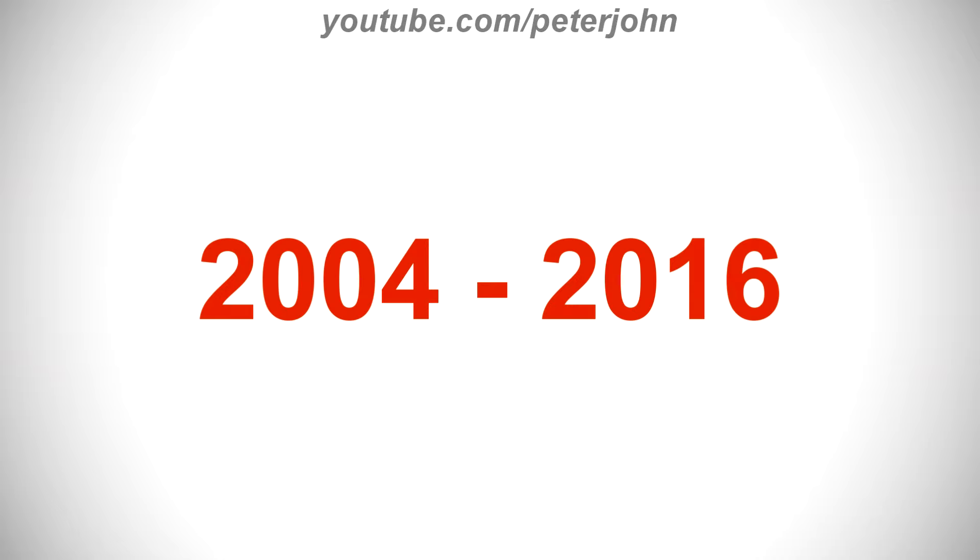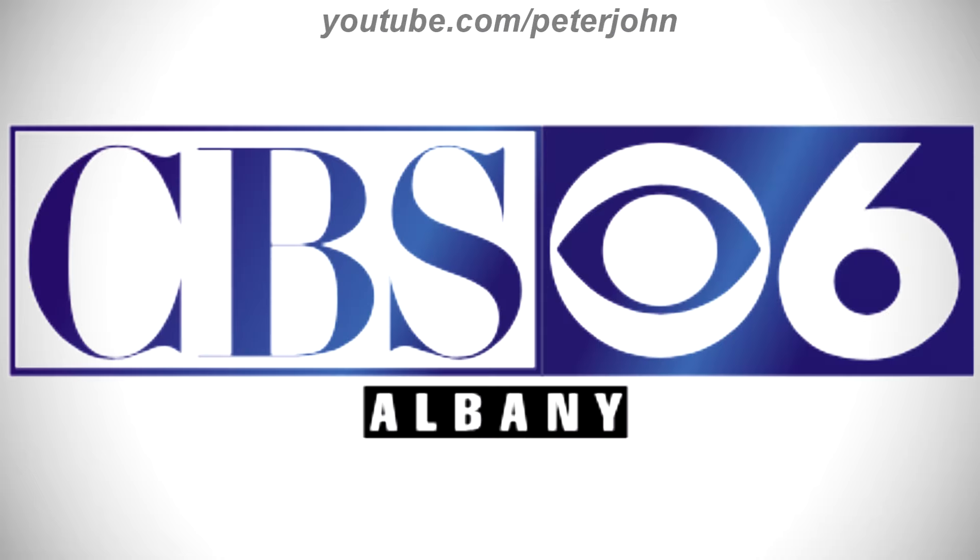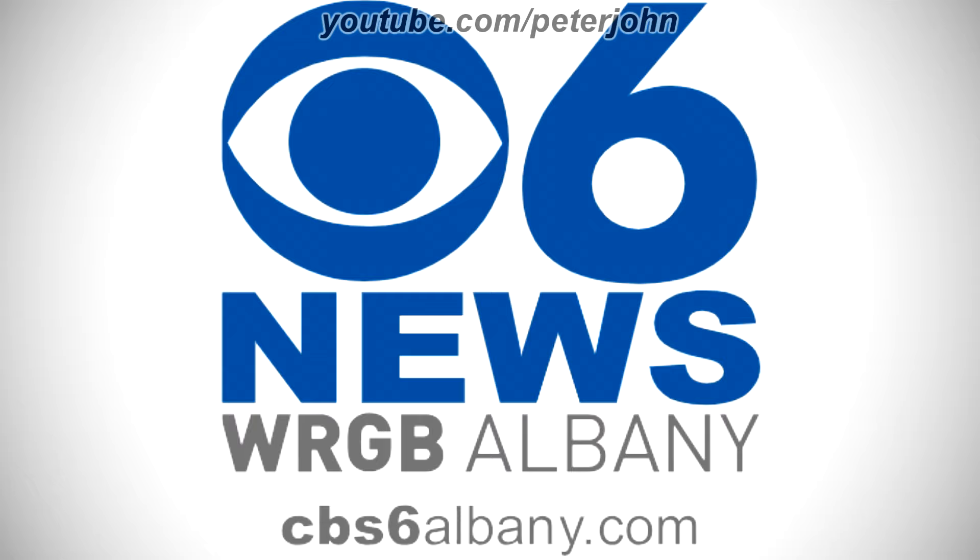2004 to 2016, there is a white, blue, and black rectangle, and on the white part there is the word CBS in blue text, and on the blue part there is a white CBS logo, which consists of a white circle inside a white shape, and on the right of the CBS logo there is a white number 6, and on the black part there is the word Albany in white text. Here is the stacked version, the gradient version, the version with the website, the news version, the gray version of the news version, and a bumper.